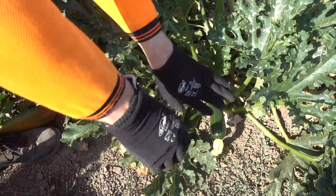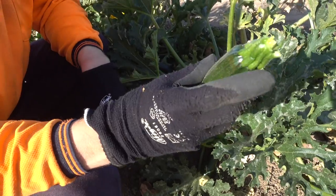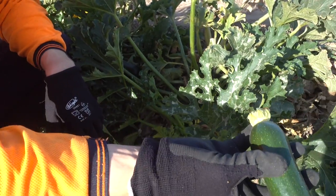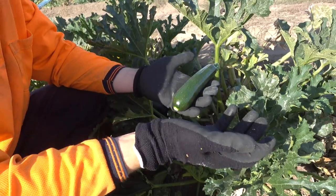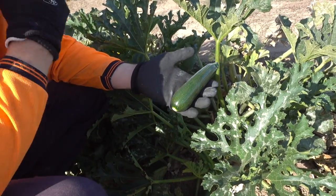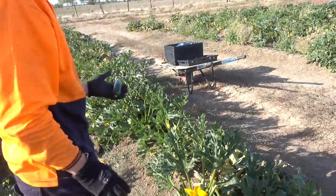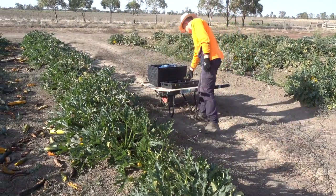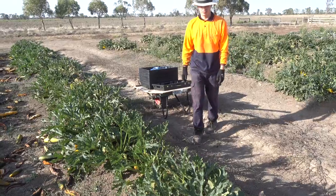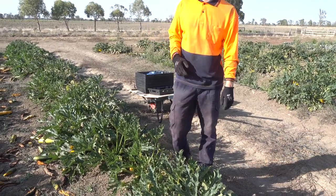Diese Zucchini müssen wir uns einmal bücken, greifen in die Pflanze rein, drehen das Ganze. Dann ist die Zucchini abgerissen. Mit dem kleinen Finger schnipsen wir die Blüte weg. Und dann sammeln wir hier sechs oder so viele Zucchinis, wie wir mit einer Hand tragen können, und packen sie dann in die schwarzen Boxen. Und wenn wir die da reingetan haben, ziehen wir die Schubkarre weiter und gehen so einmal das komplette Feld lang.